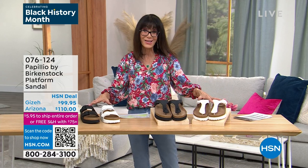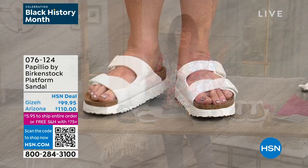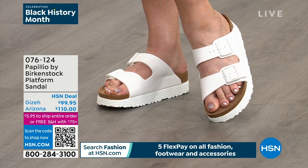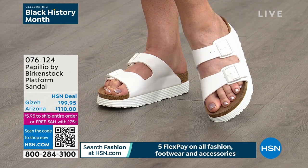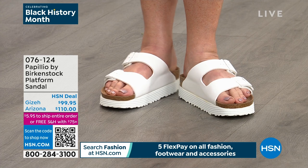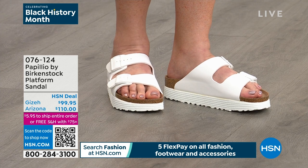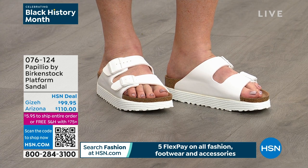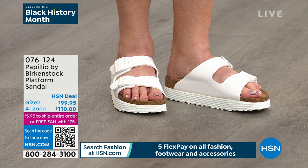One review from Jill Ann in Arizona: 'The shoe is everything I wanted it to be — super comfortable, stylish, fits true to size.' One from Sandy 6331 in New York: 'I love my Birkenstock, they have the perfect fit.' Everybody loves Birkenstock and they're basically like a collectible. Item 076-124 is the number.